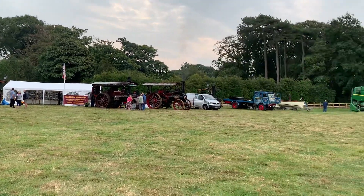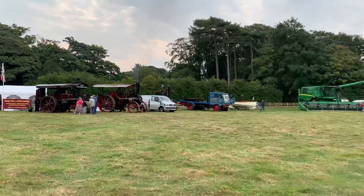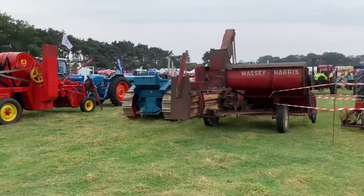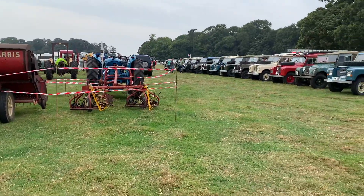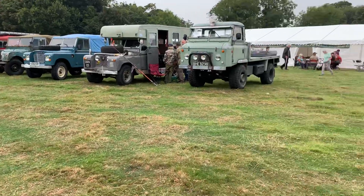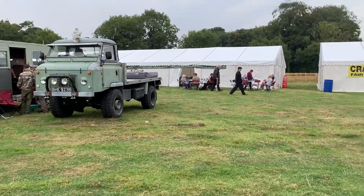Hi there and welcome to Andy Robinson RC. Cheers for checking out the channel today and thanks for joining us. We are on the Fylde Coast this morning and we are at Ray Green at Ray Villa. Come down for the classic car show they've got on this weekend and we're out with the Land Rovers today.